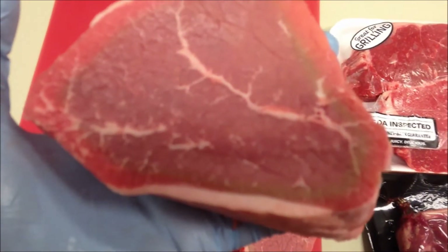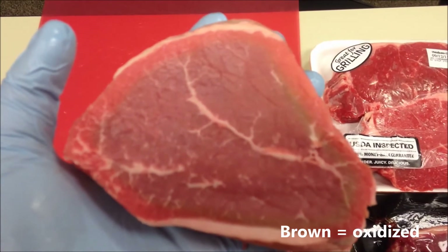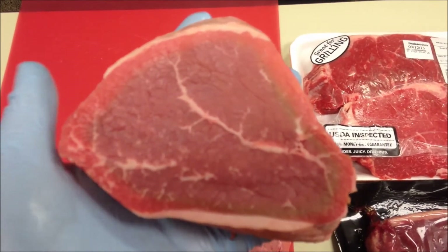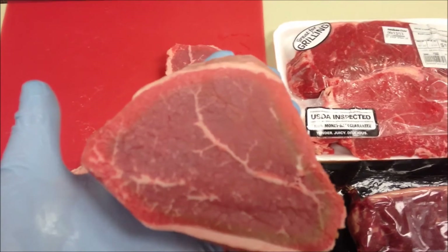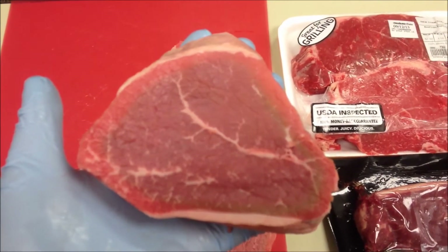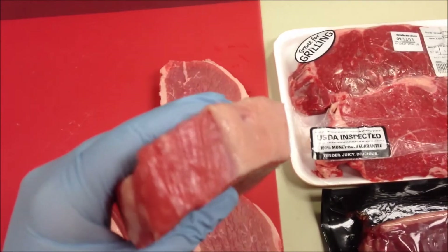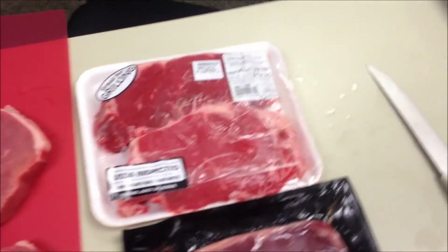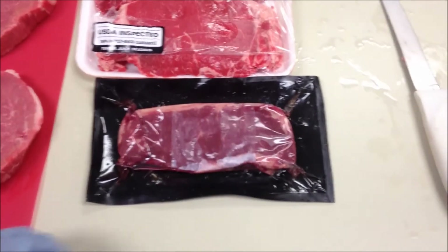That brown coloring that you see is from the red turning back to purple — it has to go through a brown oxidative state to get back to that purple color, because the meat is still breathing, still respirating; those enzymes and proteins in the muscle are still doing their thing, even though the animal is dead. So bright red where the oxygen has been penetrating, purple where it's not. Same with the packaging — bright red where oxygen's had access to it, purple where it's not.